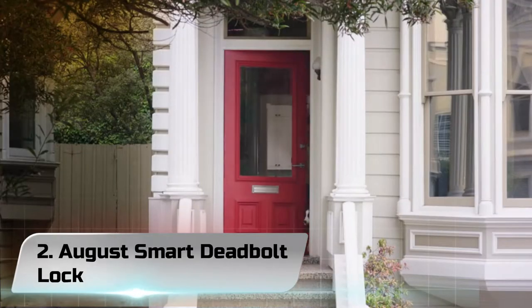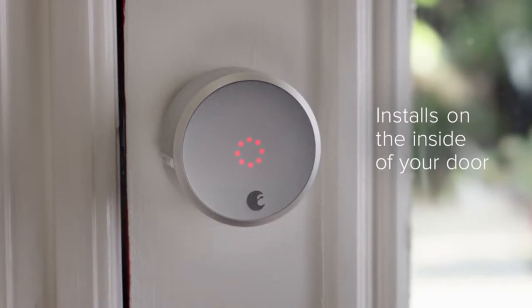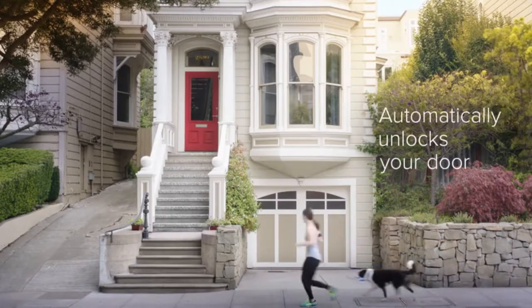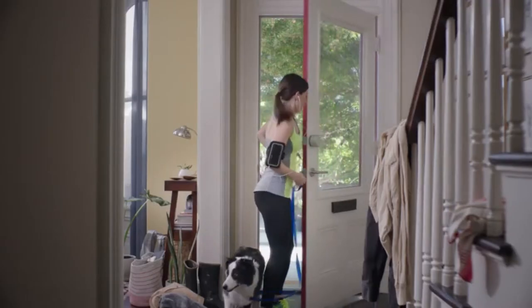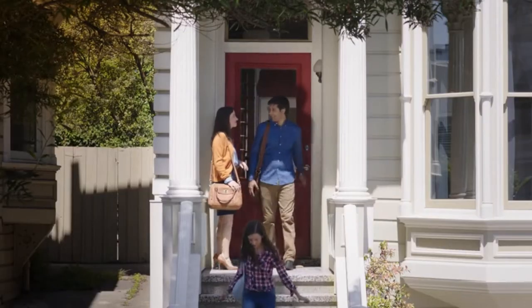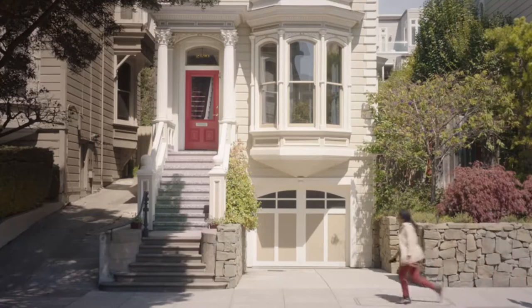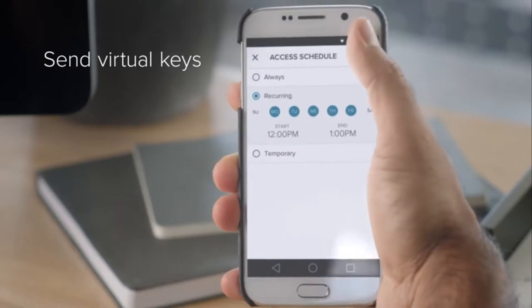Number 2: August Smart Deadbolt Lock. The August Smart Deadbolt Lock lets you enjoy touch-free locking and unlocking of your door. The door automatically locks when you leave and unlocks when you are approaching. You will be able to create unique virtual keys for each and every user. As the key master, you'll know who's been in or out of the house and at what time, all through your smartphone.